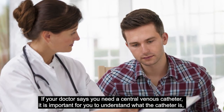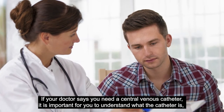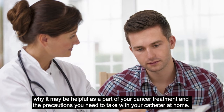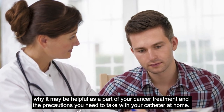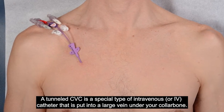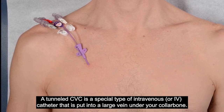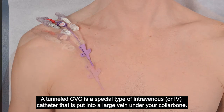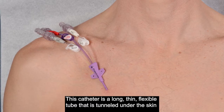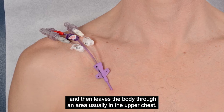If your doctor says you need a central venous catheter, it is important for you to understand what the catheter is, why it may be helpful as a part of your cancer treatment, and the precautions you need to take with your catheter at home. A tunneled CVC is a special type of intravenous or IV catheter that is put into a large vein under your collarbone. This catheter is a long, thin, flexible tube that is tunneled under the skin, and then leaves the body through an area, usually in the upper chest.